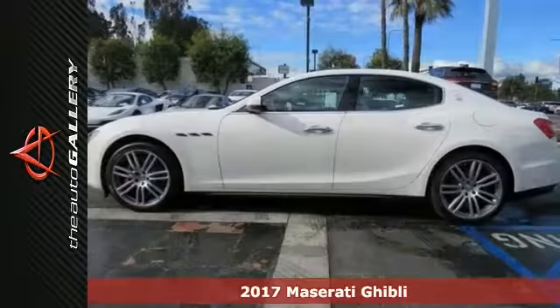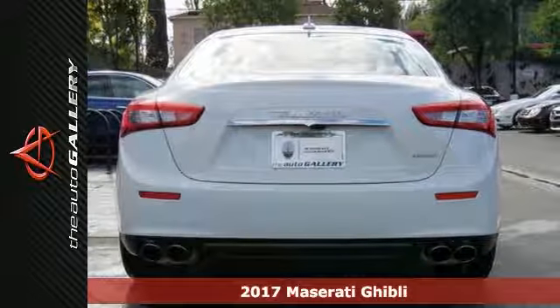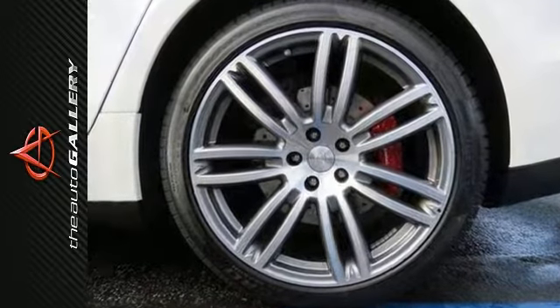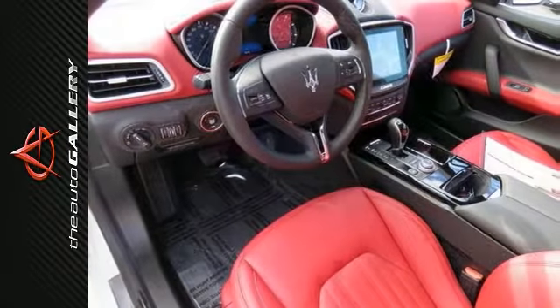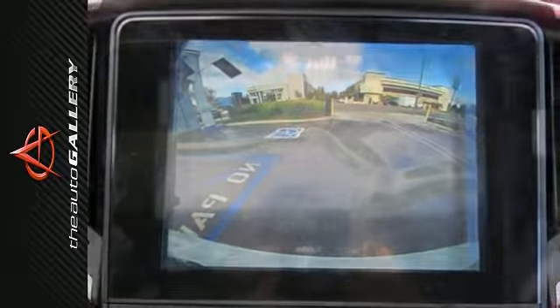Picture yourself behind the wheel of this gorgeous 2017 Maserati Ghibli S and just imagine the possibilities. This amazing machine offers eight-way power-heated front comfort seats, five Zenon headlights and navigation system, and with Poltrona Frau leather upholstery and power moonroof, you'll feel as special as you look.